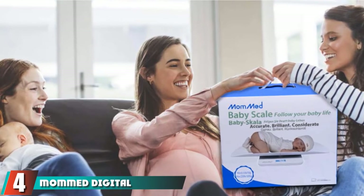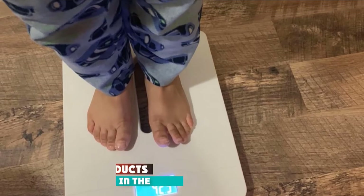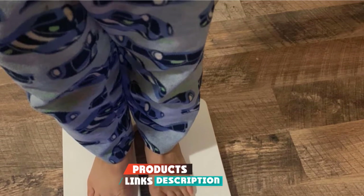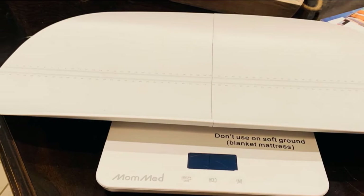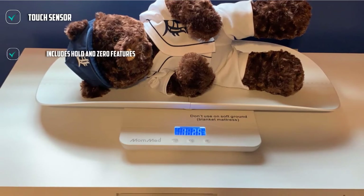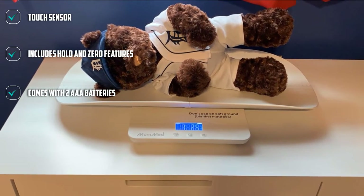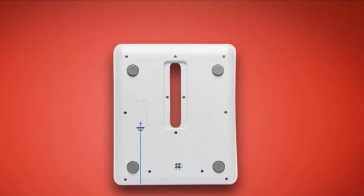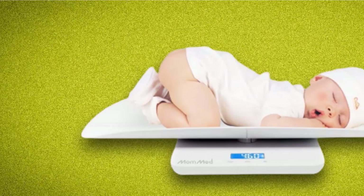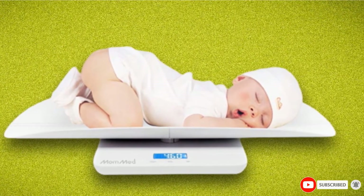Next at number 4 we have the MomMed Digital Baby Scale. Looking for baby weighing scales that will help you keep track of your baby's weight and height? This scale can measure weight in kilograms and pounds and has a maximum capacity of 220 lb / 100 kg. It comes with an additional feature that helps you measure your little one's height with the help of height measuring markings on the inside of the tray. The concave, rounded design of the tray will prevent your child from sliding off, while the swivel lock feature at the bottom will enable you to lock the tray with the scale, ensuring stability and safety. This scale can also be used to measure your toddler's or pet's weight.